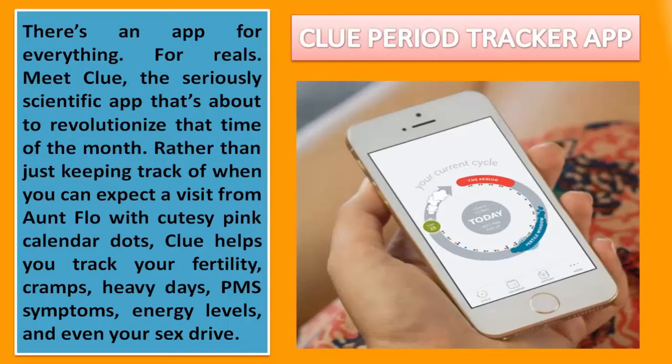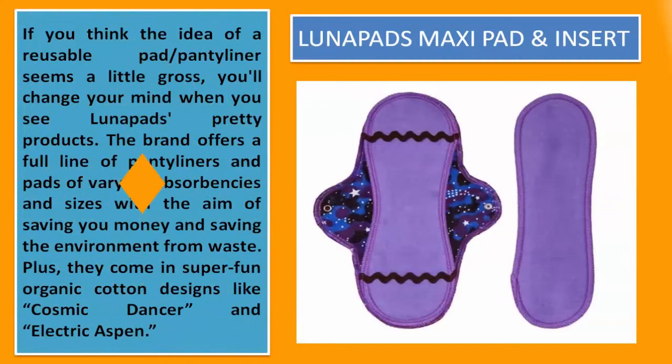LUNAPADS Maxi Pad and Insert. If you think the idea of a reusable pad or panty liner seems a little gross, you'll change your mind when you see LUNAPADS' pretty products. The brand offers a full line of panty liners and pads of varying absorbencies and sizes, with the aim of saving you money and saving the environment from waste. Plus, they come in super fun organic cotton designs like Cosmic Dancer and Electric Aspen.